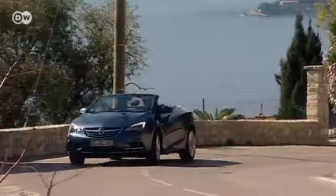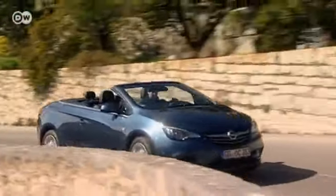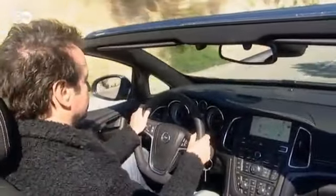In the spring, plants open their flowers and convertibles open their interiors to the sun. With its new four-seater soft top Cascada, Opel makes a move towards the premium class.